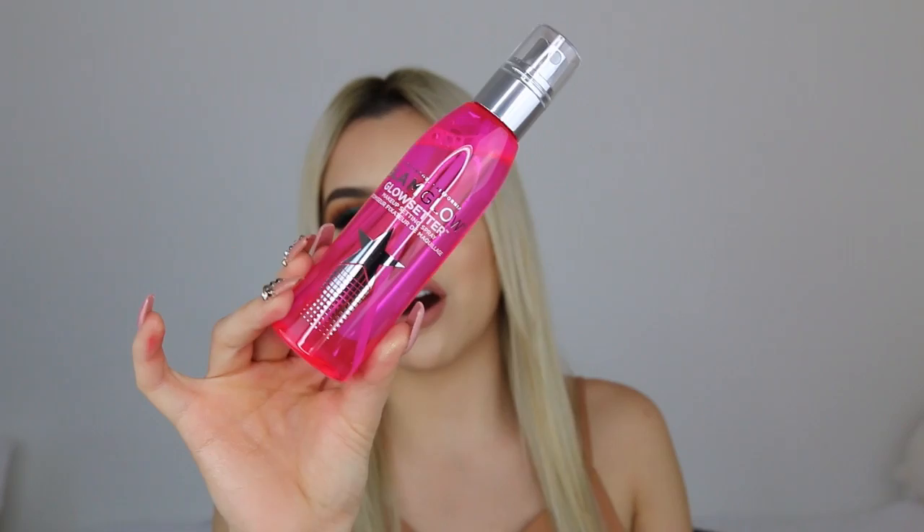I got this Glam Glow Glow Setter Makeup Setting Spray. I've been wanting to pick this up for a while, forgot about it, and then remembered again so I had to pick it up. I'm not even going to lie — I got it just because of how cute it looks. It's a hot pink bottle.